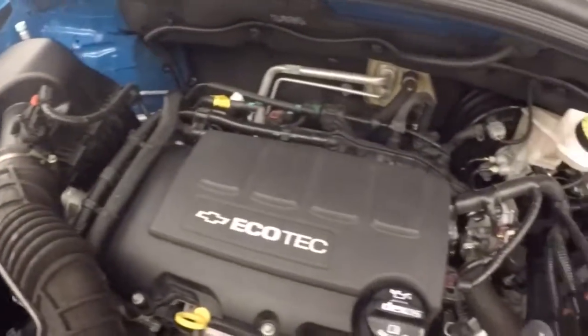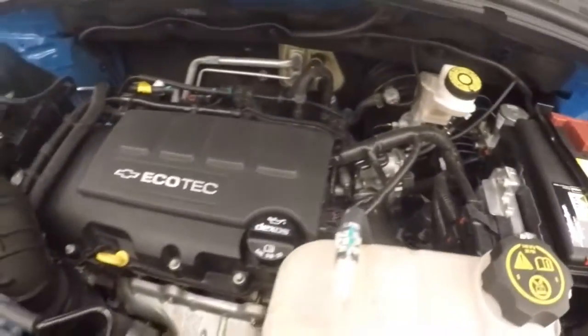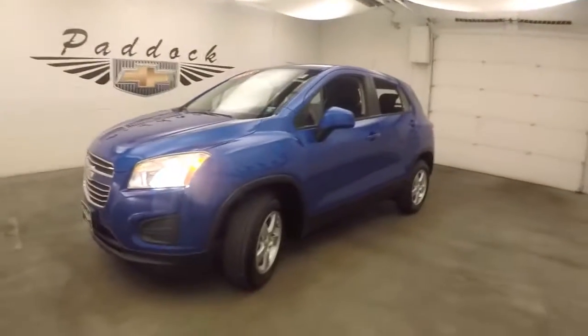Here's your 1.4 liter turbo — nice and strong, plenty of power, excellent on gas. 2015 Chevy Trax all-wheel drive.